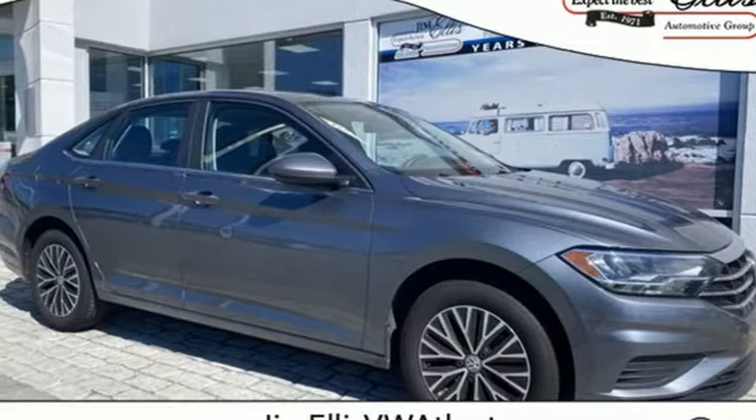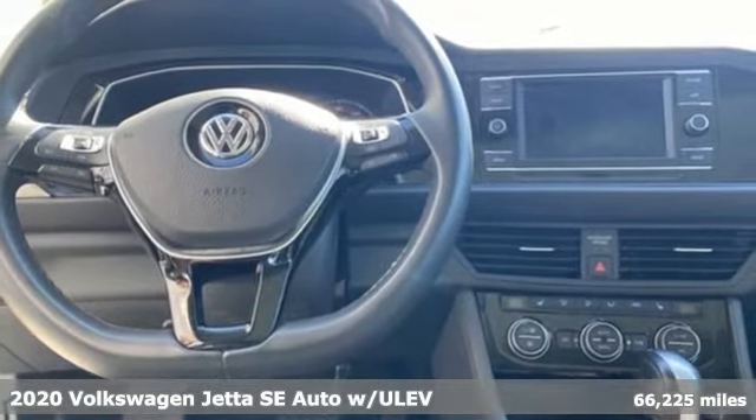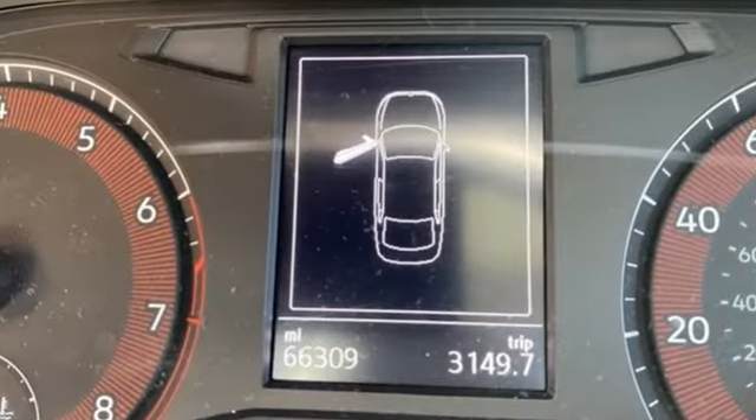Here's a 2020 Volkswagen Jetta. German engineered style, performance and precision come together to create the perfect compact sedan. You'll look forward to every drive with features like these.